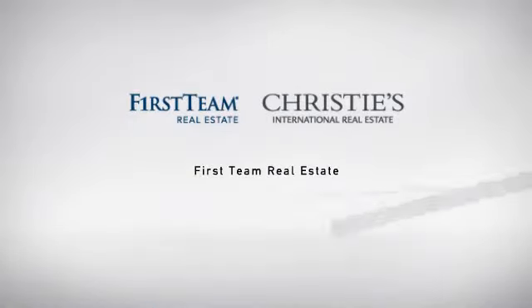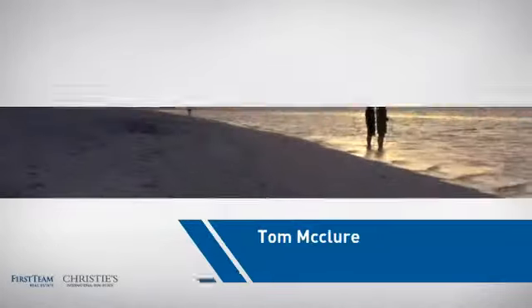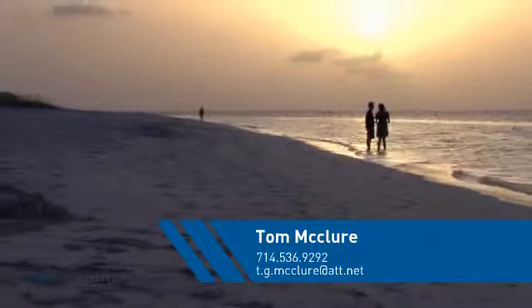At First Team Real Estate, our wide selection of listings helps you find a place you'll feel right at home in. This video is brought to you by your real estate agent, Tom.